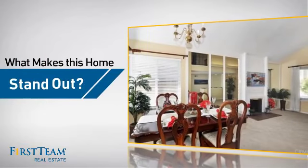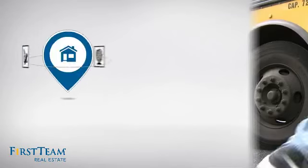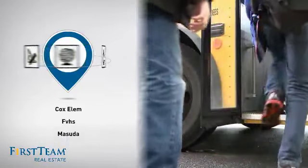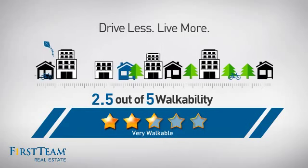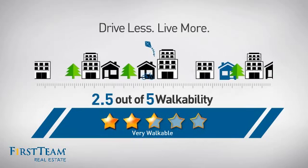But let's talk about what really makes this home stand out. Parents will be happy to know that it's located near several schools. And with a walkability score of 2.5, the neighborhood is a very walkable place to live, for a healthier lifestyle, shorter commutes and the ability to run errands on foot.